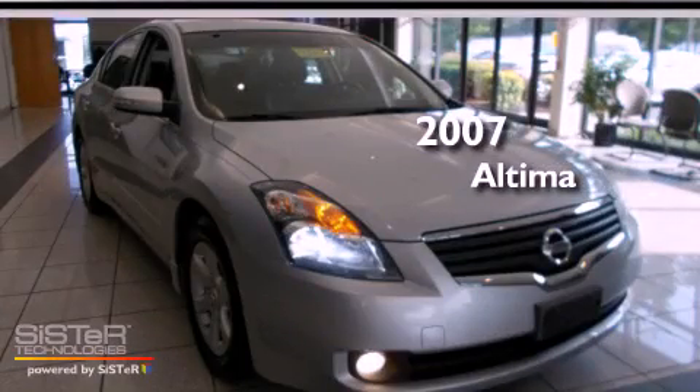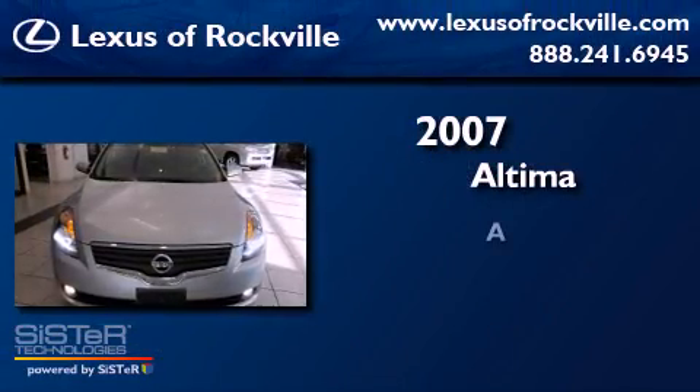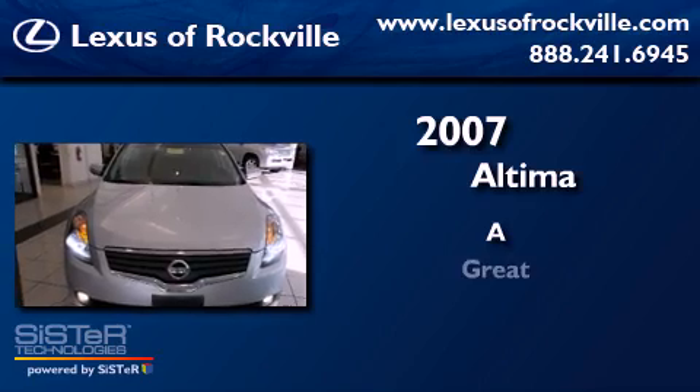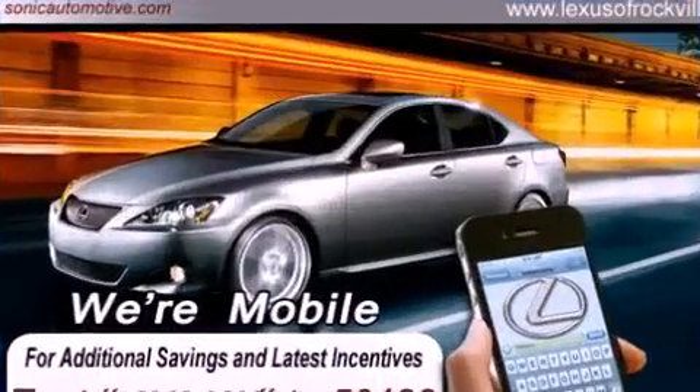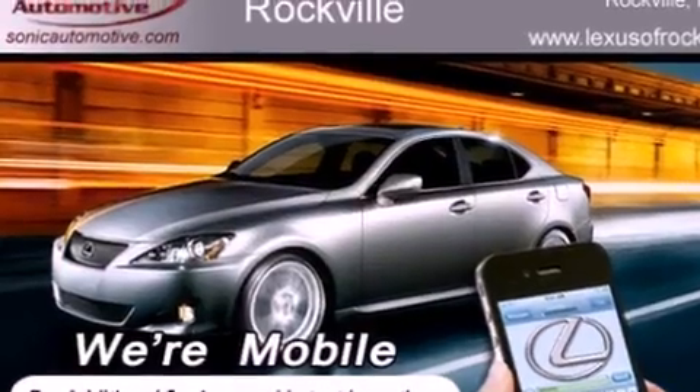This is a 2007 Nissan Altima. All of the following features are included.